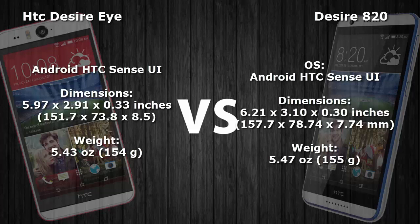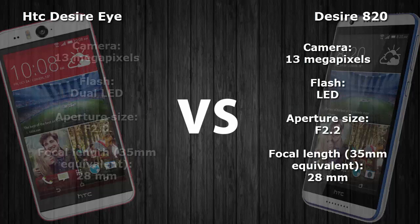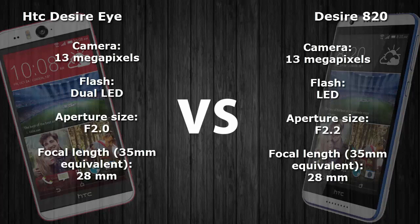Both smartphones run on Android version 4.4 KitKat with HTC Sense user interface on top. When it comes to dimensions, the Desire Eye is 151.7 x 73.8 x 8.5 mm and the Desire 820 is 157.7 x 78.7 x 7.74 mm. Both smartphones weigh 154 and 155 grams respectively.